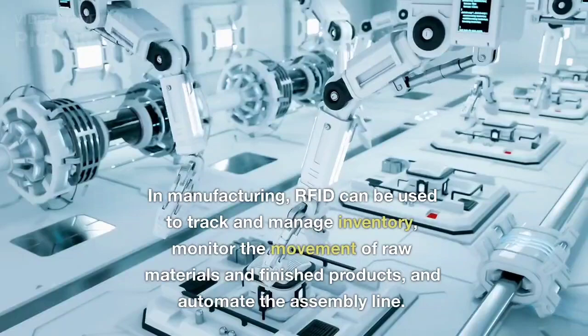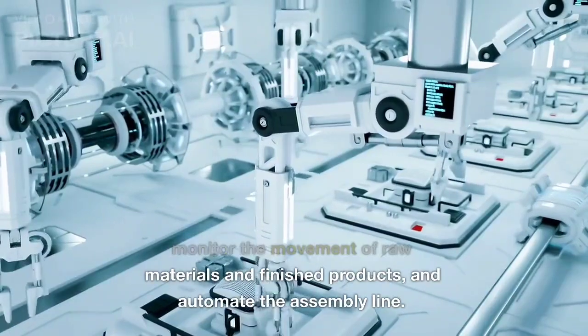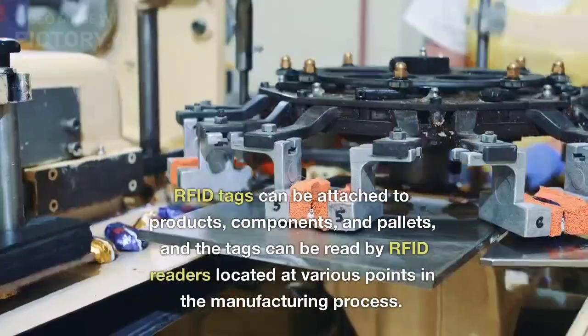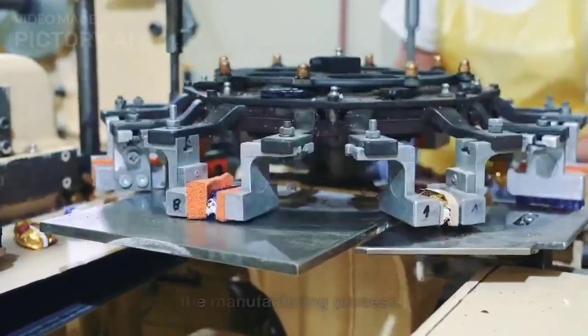In manufacturing, RFID can be used to track and manage inventory, monitor the movement of raw materials and finished products, and automate the assembly line. RFID tags can be attached to products, components, and pallets, and the tags can be read by RFID readers located at various points in the manufacturing process.